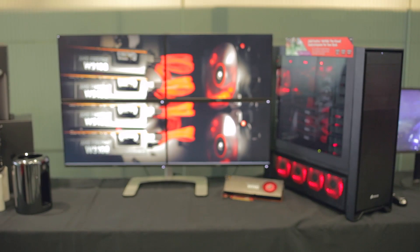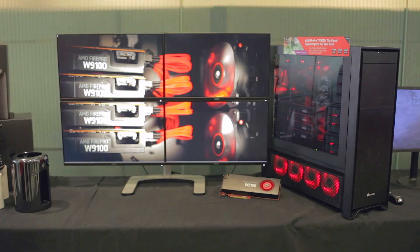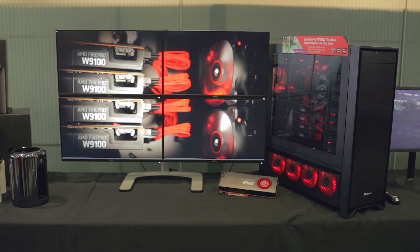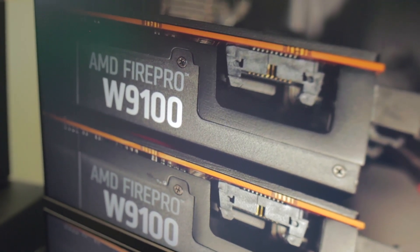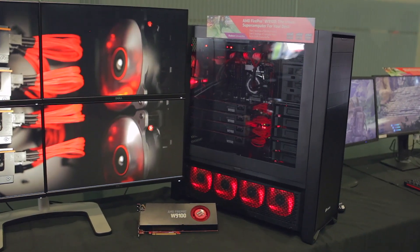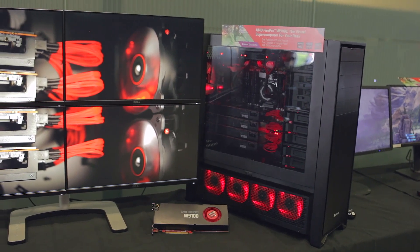As OpenCL 2.0 is rolled out, we'll continue to see the benefits of running the W9100. Our system here in total costs about $25,000, accounting for four GPUs at $4,000 each and our two CPUs which retail for about $3,000 each. We're running Intel Xeon 2697. All together it's $25,000 roughly. And as we see, many apps are moving over to OpenCL. This is a great system and a great card for any professional or enthusiast.